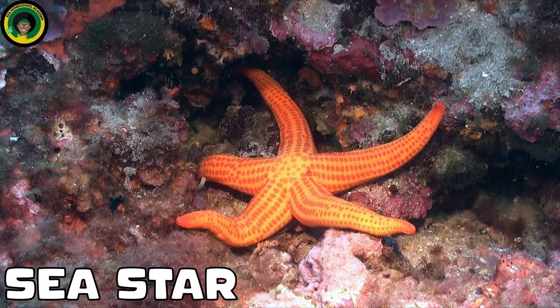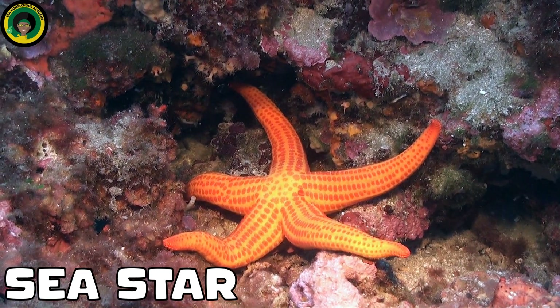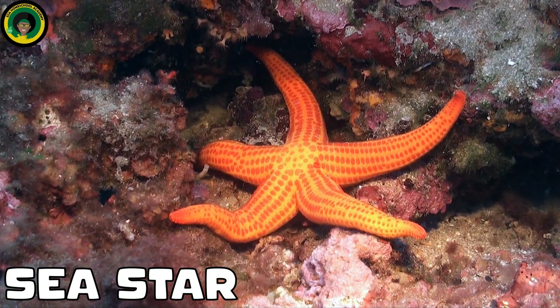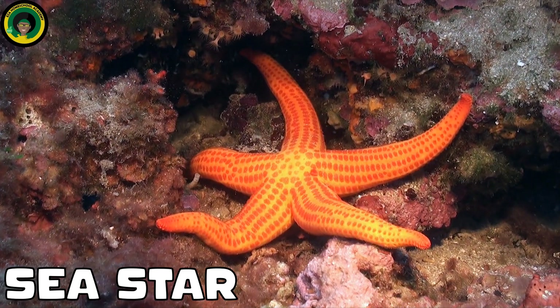Sea Stars. Sea stars, also known as starfish, are common reef dwellers. These beautiful creatures with their radial symmetry can be found crawling along the sandy areas or coral structures of the reef.